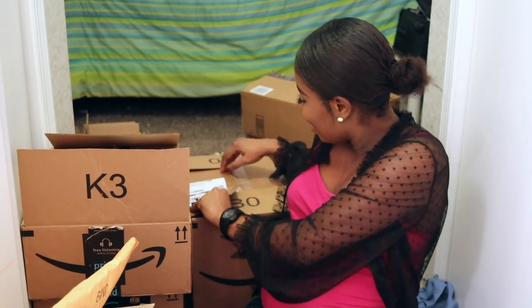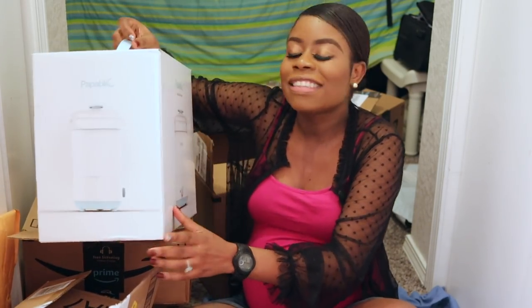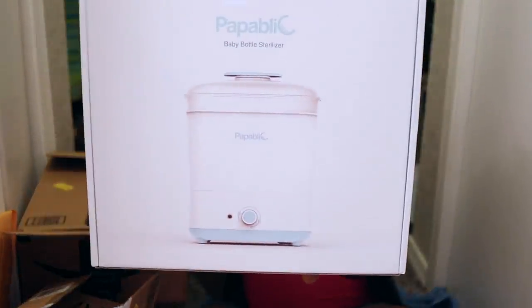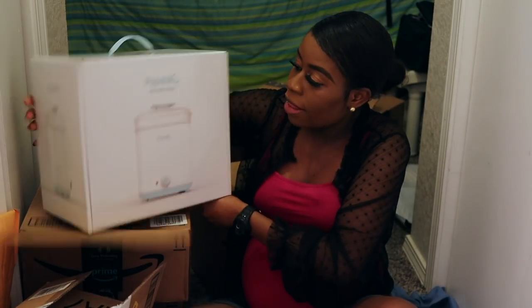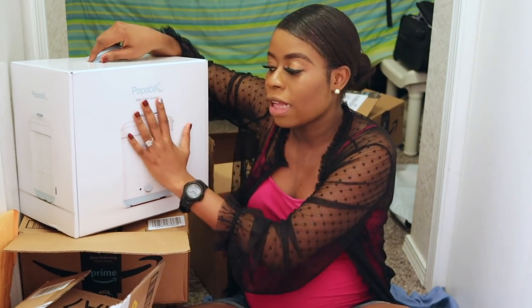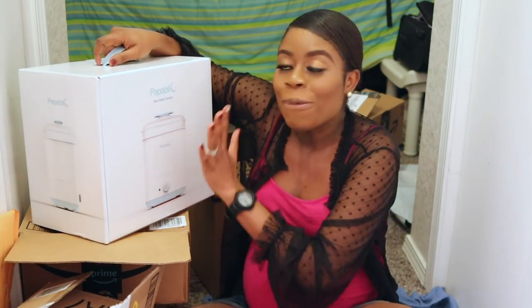This final box is a bottle sterilizer — the Papablic baby bottle sterilizer. You have to sterilize bottles before and while using them; you can't just use regular water because you want to avoid infections. This came highly recommended. I haven't tested it obviously, but I'll let you know how it goes in future videos.